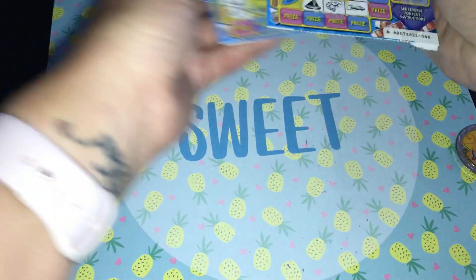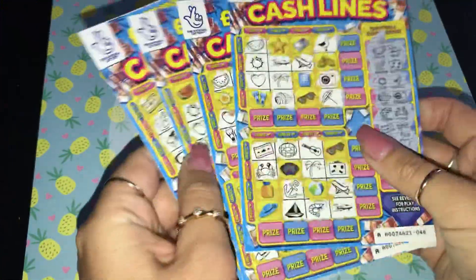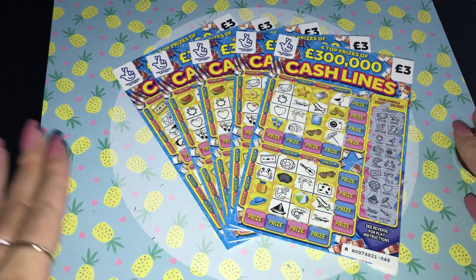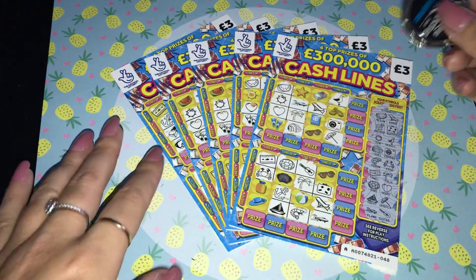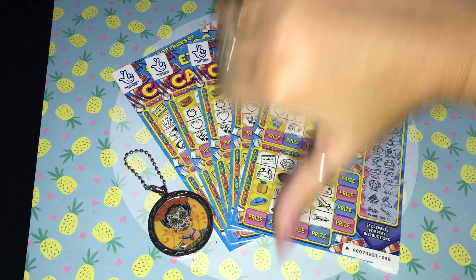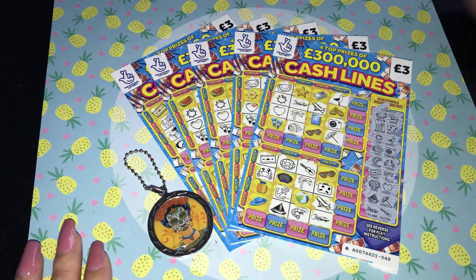Well, that's the way the cookie crumbles. We've scratched five Cash Lines and not found any winners — four from one pack and one from a different pack. We've spent fifteen quid and I am down fifteen quid. As they say, it's the luck of the draw. I had a really good full card on the Monopoly 85th Edition the other day, so I can't complain at all.